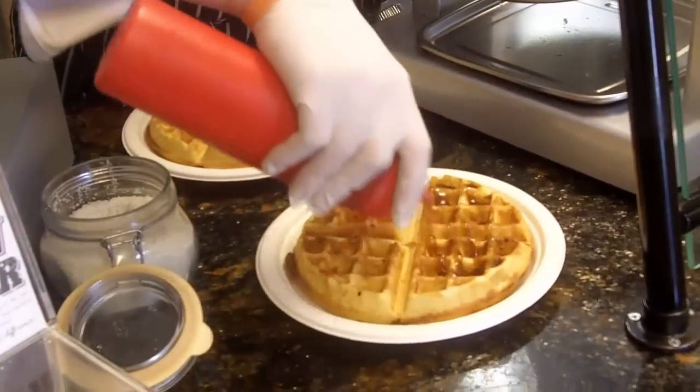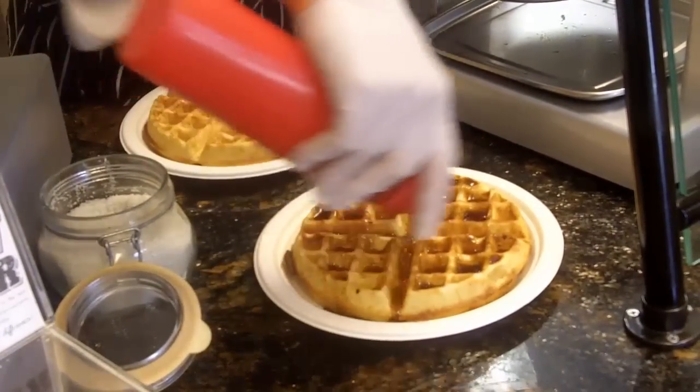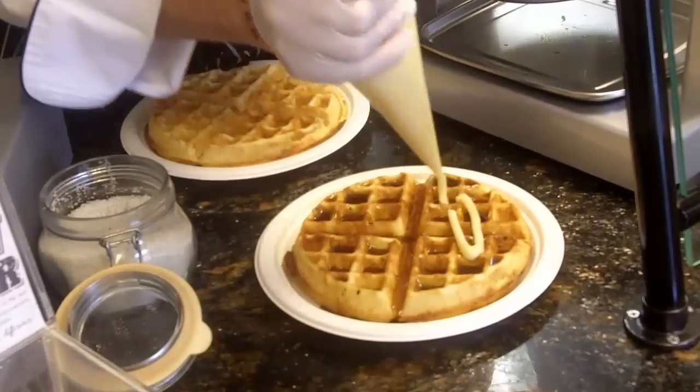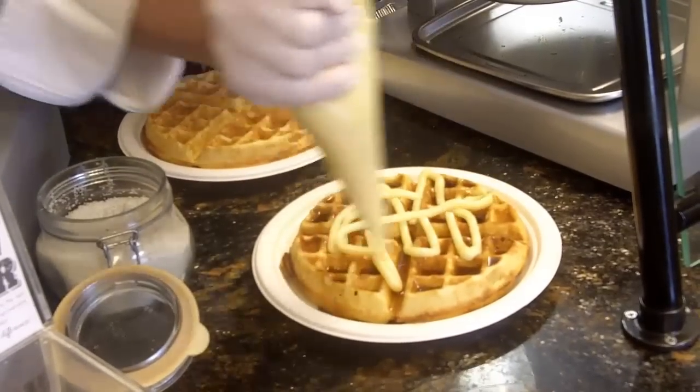So this is the classic waffle we're building right here. This of course has syrup on it, a whipped honey butter, and then we're gonna finish it with a little bit of French sea salt and powdered sugar.